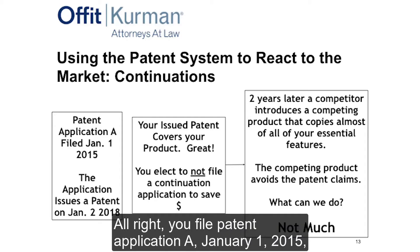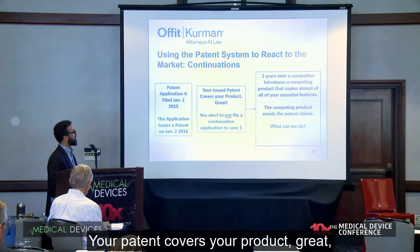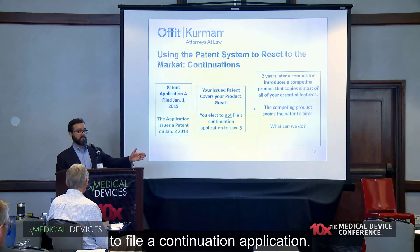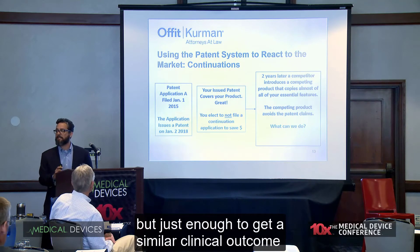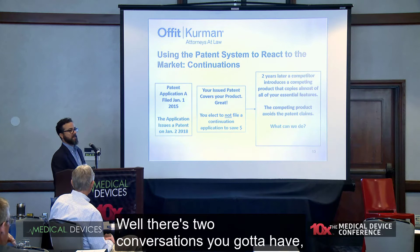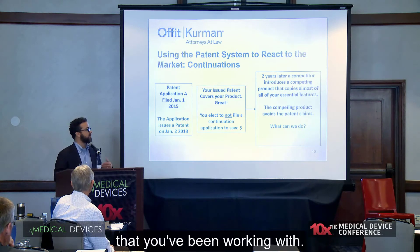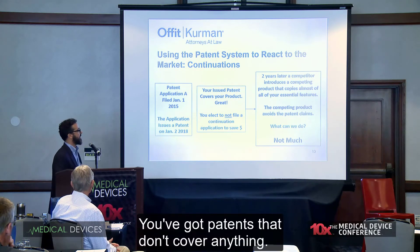Here's a continuations scenario. You file patent application A on January 1, 2015; it issues as a patent January 2, 2018. Your patent covers your product. Maybe you have some supply chain patents or use patents. But you elect not to file a continuation to save money — we're talking $4,000 to $6,000 to file a continuation application. Two years later, a competitor introduces a product that copies almost all of your essential features, just enough to achieve a similar clinical outcome at a competitive price — and somehow avoids your patent claims. From a patent standpoint, there's not much I can do to help.